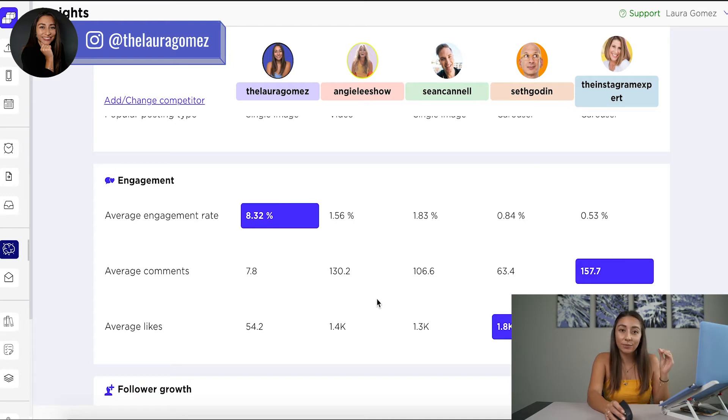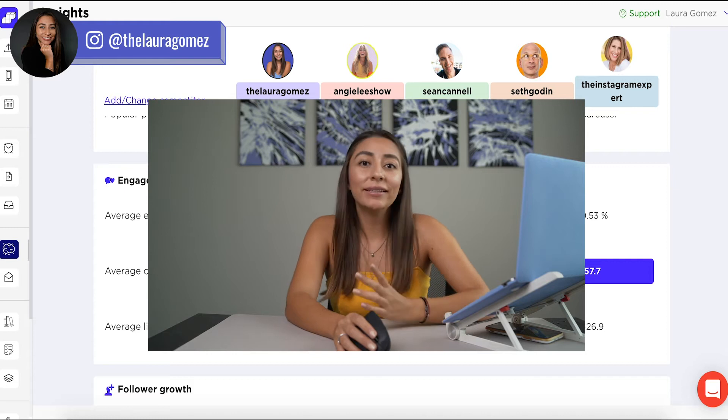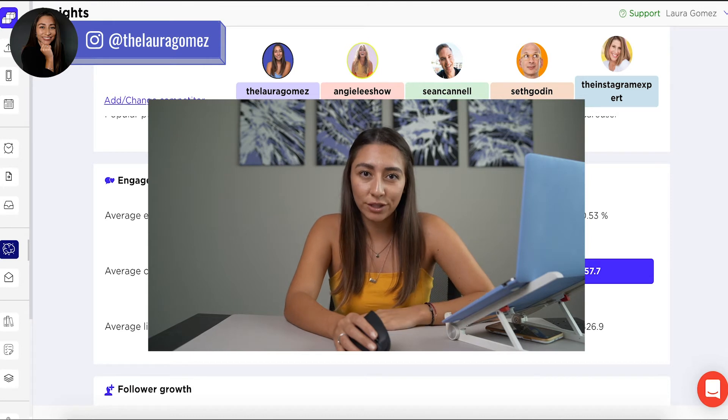Then we have the average engagement rate. This is basically a number that you should know for yourself. Most of the time we only care about follower count, but if you're following me along my YouTube journey, you know that follower count is not what we care about. We care about other metrics like saves, shares, and engagement rate. Why would you care to have millions of followers if they're not even engaging with your content, or they don't even know who you are, or they don't have a two-way conversation with you?